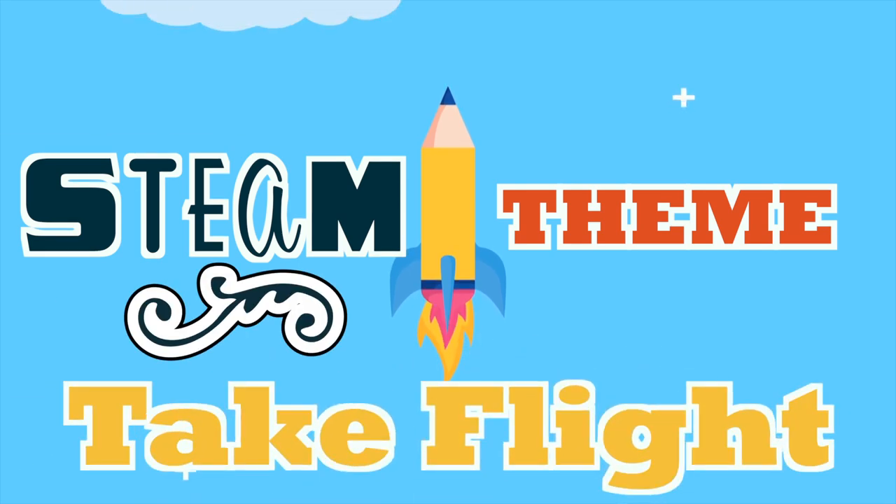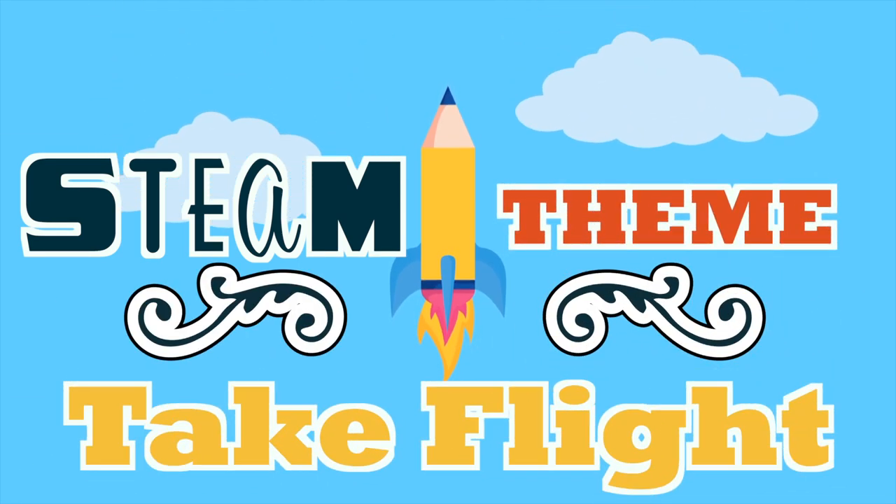What do you think of when I say the phrase take flight? A lot of us think of birds, and we all know that birds use feathers to take flight. But did you know that birds use feathers for a lot of different things? They use them to show off, blend in, to stay dry, and even to stay warm. Today we're going to be exploring all the things that birds use their feathers for other than taking flight, and in today's activity we're going to learn about taking flight, pressure, nature, and the science behind it.